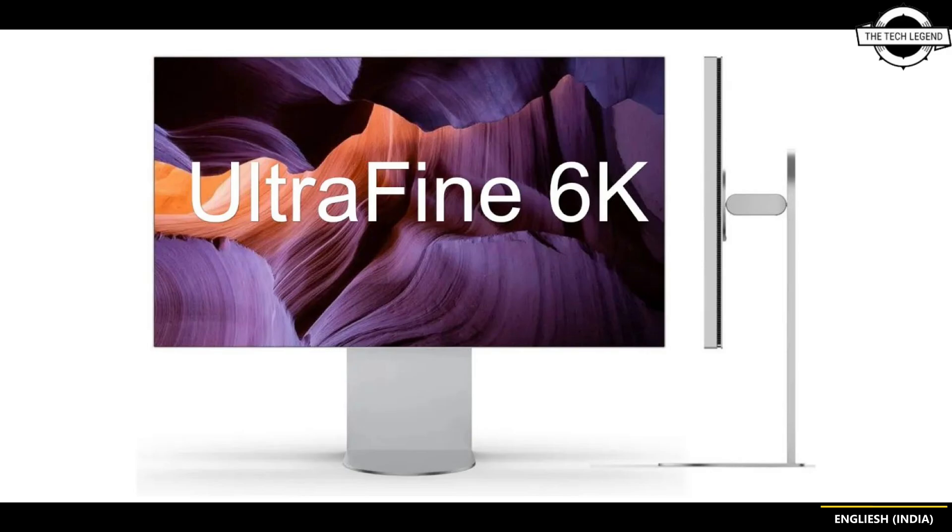This monitor also has calibration support. If you like this video, please like, share, and comment, and don't forget to subscribe to the channel and press the bell icon.